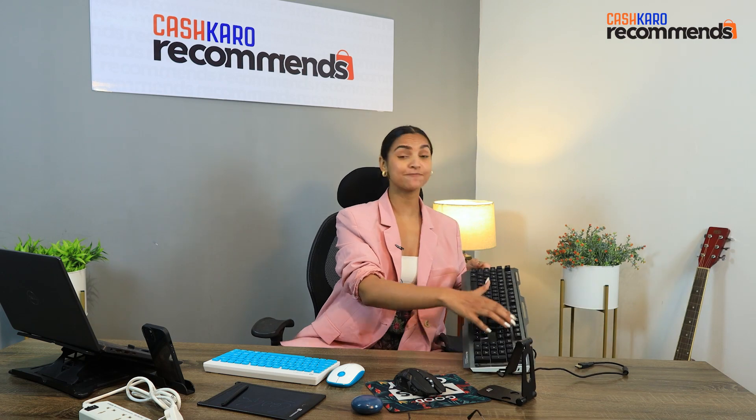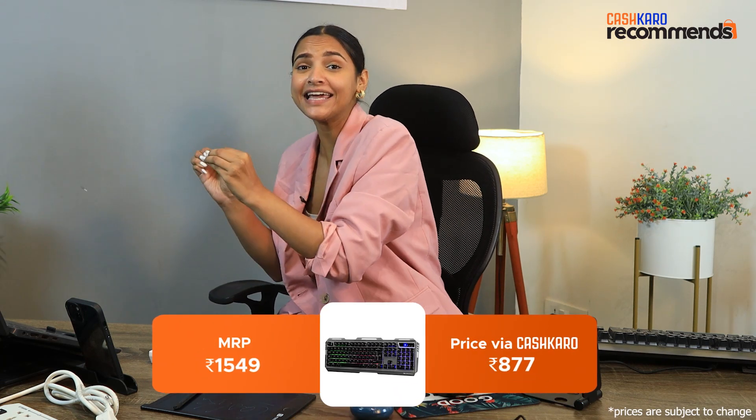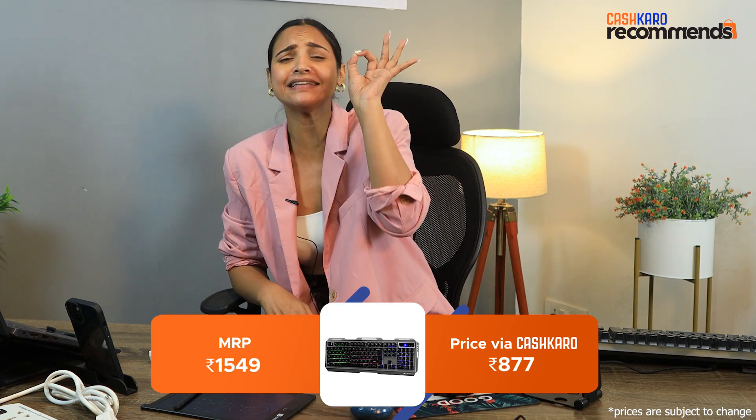Next product is our Zebronics gaming keyboard, which comes with multimedia keys. The best thing is its pricing — MRP is Rs. 1549, but if you go to Amazon, then you will only need Rs. 877.